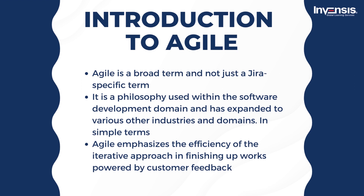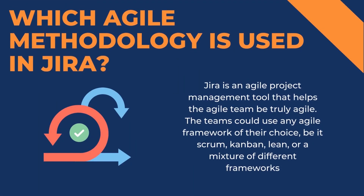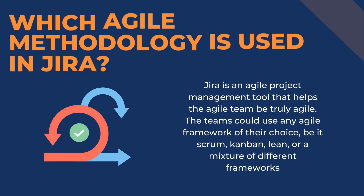Jira helps teams do or perform what they are already better at. As we are clear with the definition of Agile, we shall see which Agile methodology is used in Jira. Jira is an Agile project management tool that helps the Agile team be truly Agile. The teams could use any Agile framework of their choice — be it Scrum, Kanban, Lean, or a mixture of different frameworks. Jira is platform independent and is capable of integrating with any Agile framework.